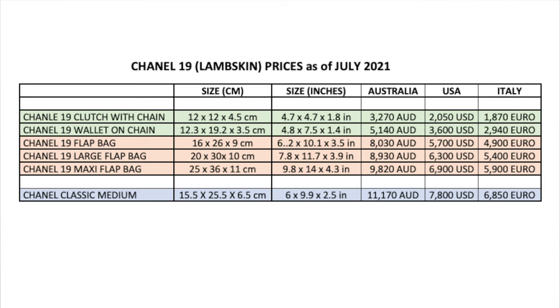I'm comparing the sizes in centimeters and inches for my American viewers, since most of my views are in the US. I included Australian dollars, American dollars, and euros since I shop a lot in Europe. I've also included the price of the classic handbag in a medium size, which is very similar to the small Chanel 19 bag as you can see from the size comparison.